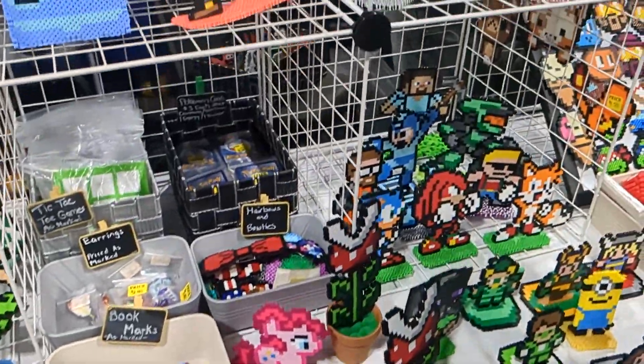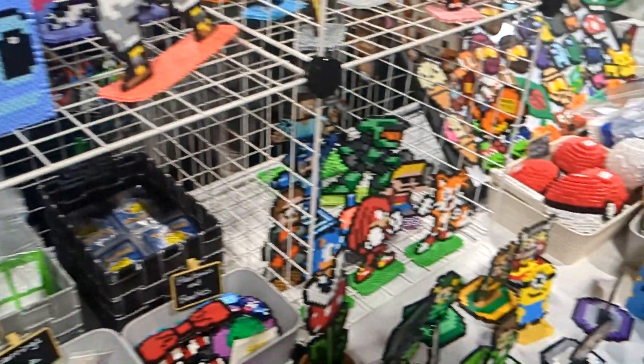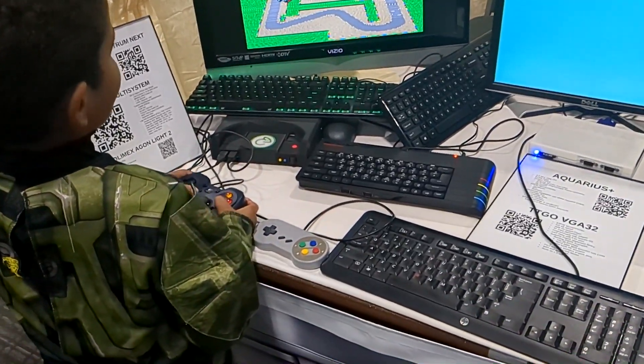Pretty cool stuff all around — kudos to all these creators. Here's my son playing the OG Mario Kart.